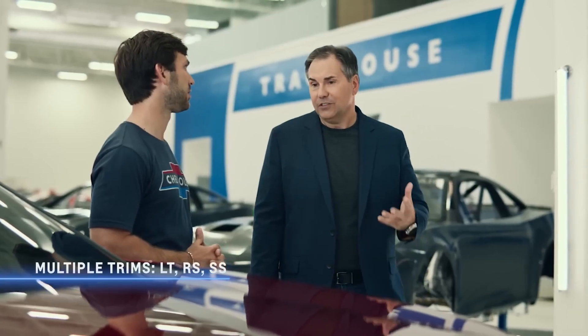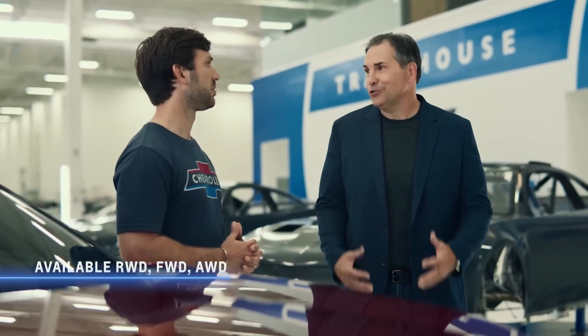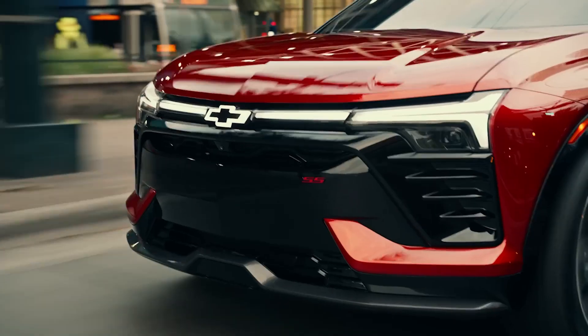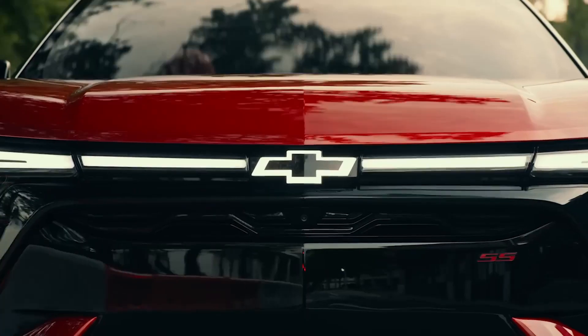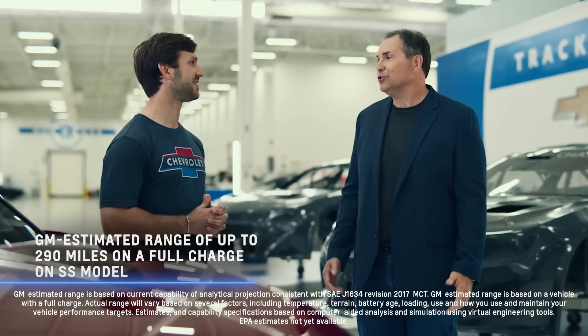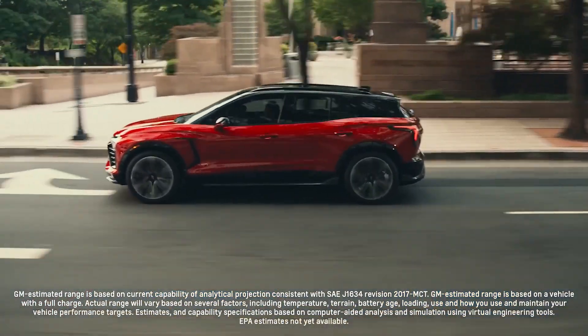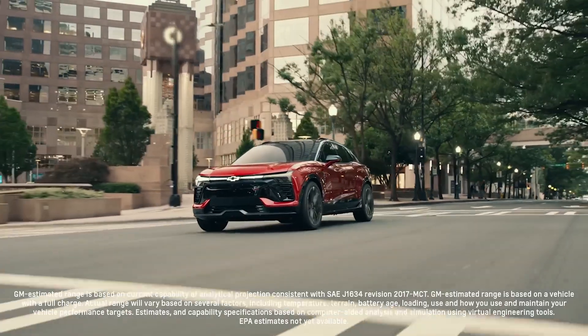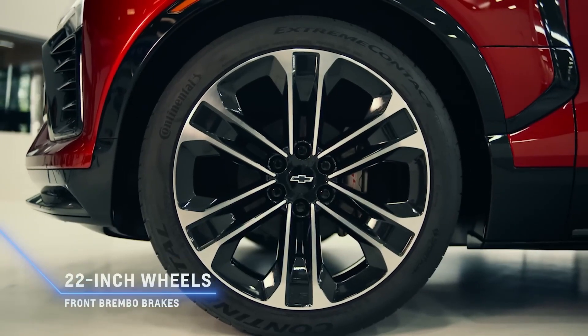The great thing about the Blazer EV is that there's a model for everybody. We've seen the SS — we also have the RS and the LT. We have rear-wheel drive, front-wheel drive, and all-wheel drive, so it fits your lifestyle. That's kind of the advantage of the Ultium platform. This Blazer EV SS has good power, good braking, good grip. The range on the Blazer EV SS is up to 290 miles. All three Blazer EV trims offer multiple driving range options, including an available GM estimated range of up to 320 miles on a full charge. The SS features standard 22-inch wheels and Brembo brakes — this thing has the whole package.